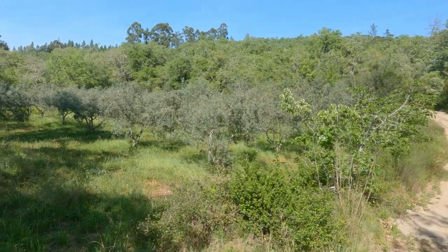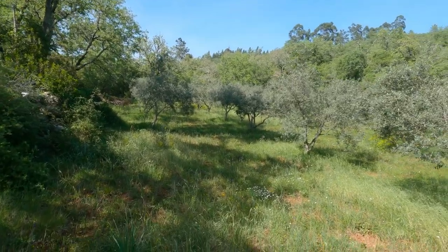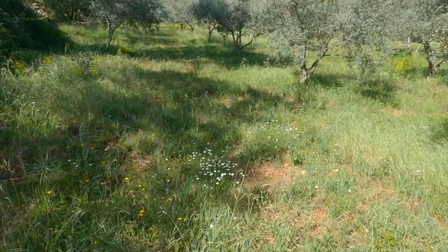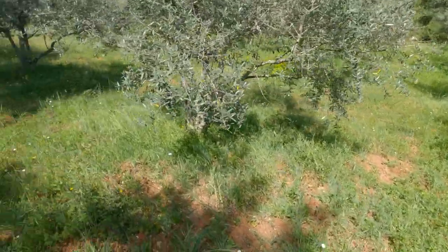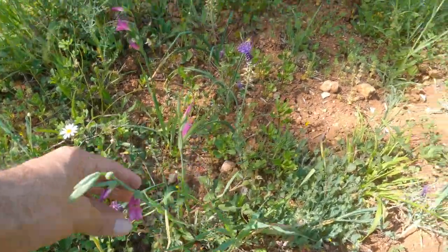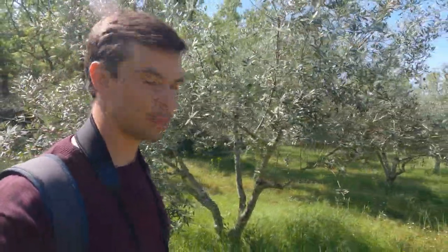On my left here we can see a little olive grove. You can see the floor here is covered with beautiful white flowers, pink flowers, and yellow flowers. It's just nice to see all these olive groves — so many of them around here.